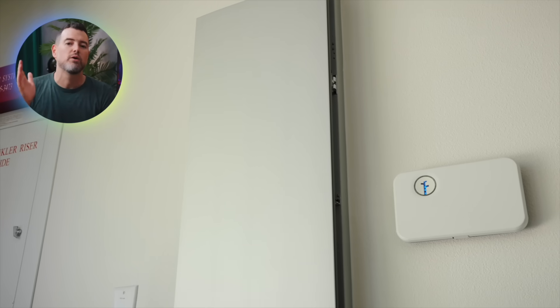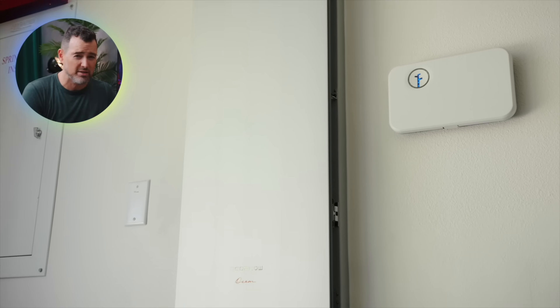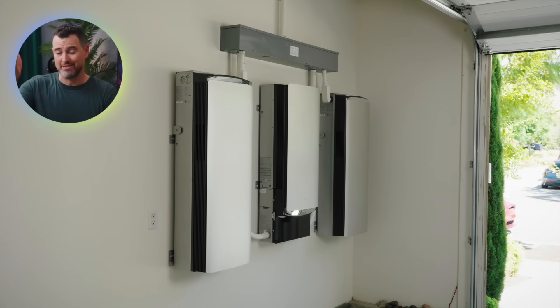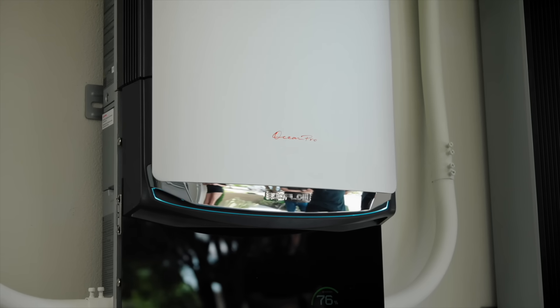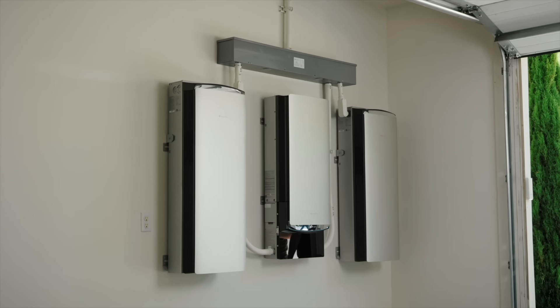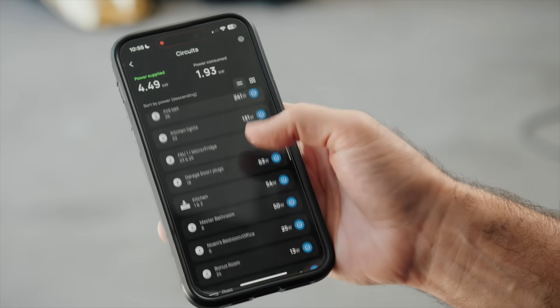I want to give Tesla credit — I don't want to be negative toward them. Millions of Powerwall installations worldwide, proven track record, smooth integration, and a polished app. If you want batteries that just do battery things, the Tesla system delivers. But EcoFlow has 17,000 Ocean systems running in Europe with solid reliability data, and a 15-year warranty versus Tesla's 10-year warranty shows real confidence. Especially as I'm approaching the end of my 10-year warranty, I'm thinking about what it would cost if something happened. I'm definitely not telling anyone to replace their Tesla system — if your Powerwalls work, keep them.